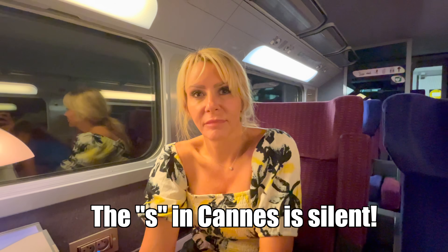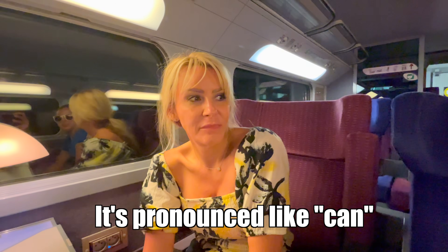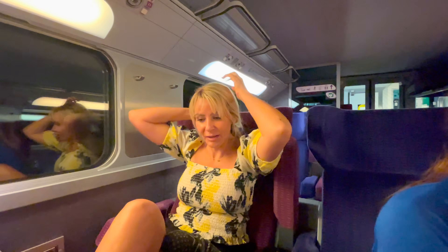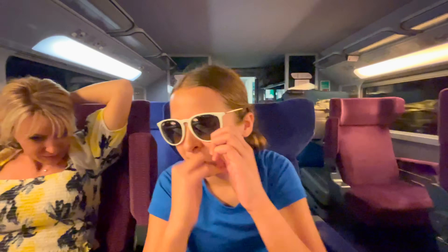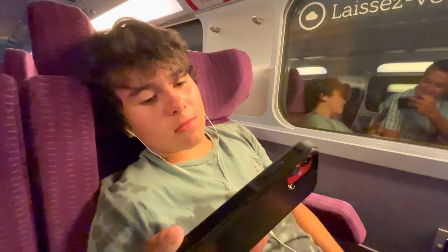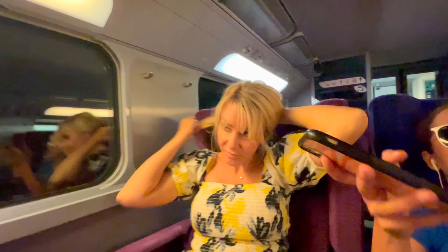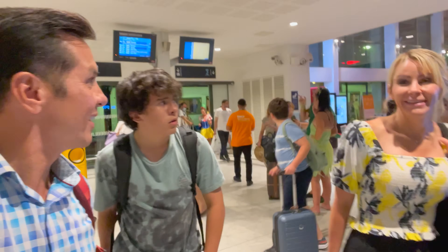Do not ever say 'Cannes' with an S — it's Cannes, like soda can. There's no S. After five hours and 15 minutes, we are ready to get off this train. It was fun, but we are excited to be in Cannes. We are in Cannes!